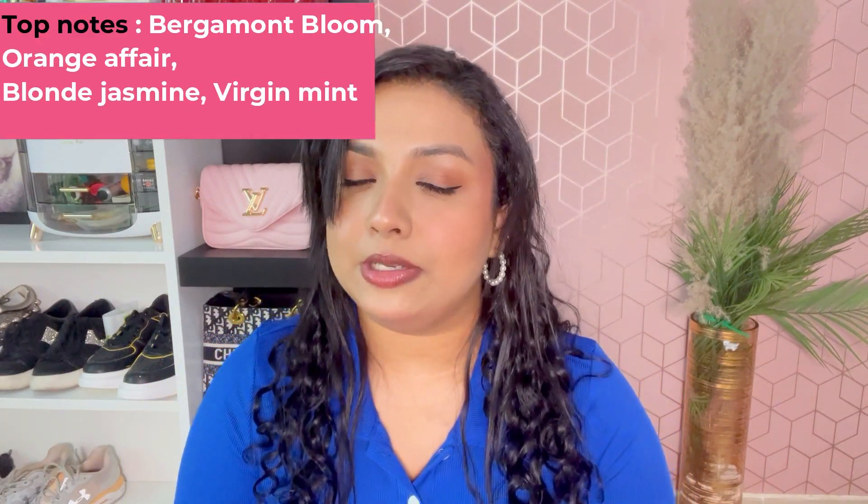The next two perfumes are from Carolina Herrera — the Good Girl. Their perfume packaging is just killing it; it looks so classy. This is the Good Girl eau de parfum. Both versions are very strong — a musky, woody, strong fragrance.